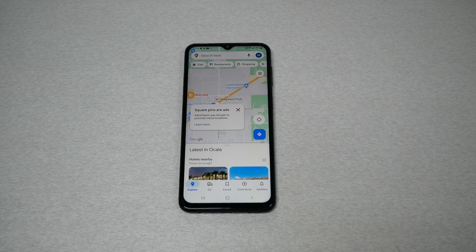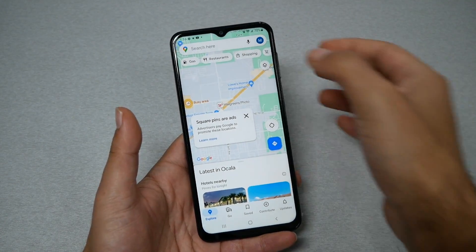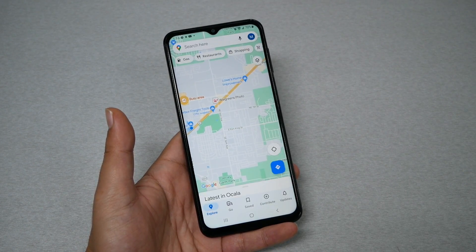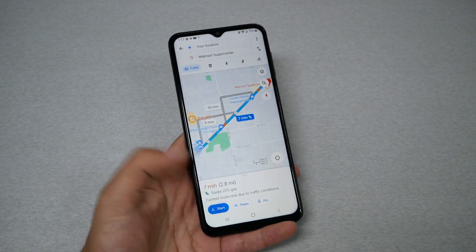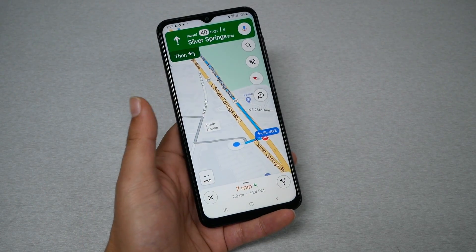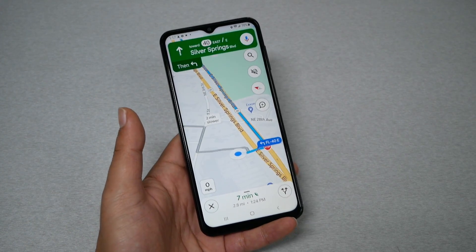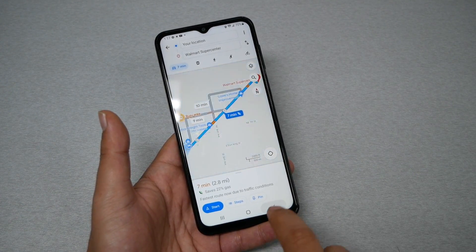First let me show you what the problem looks like. If I want to use the GPS to go somewhere, I go to the microphone and say 'Take me to the nearest Walmart store.' As you can see, the GPS map works but the sound doesn't — it doesn't give any directions, so I have to keep looking at the map to go places. Let's troubleshoot this and show you how to fix it.